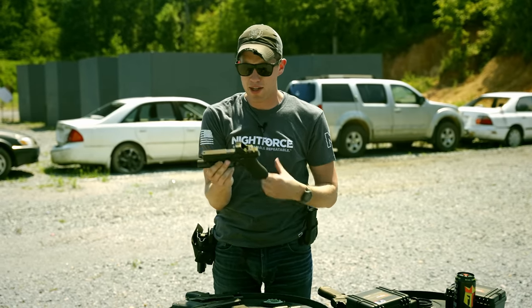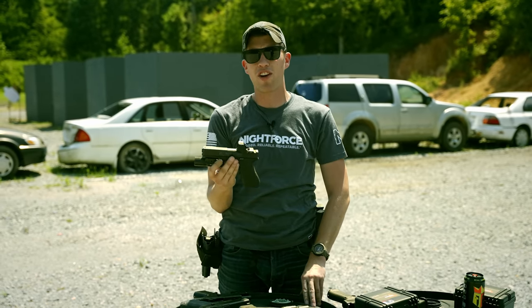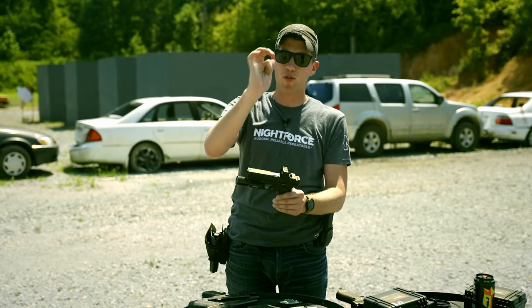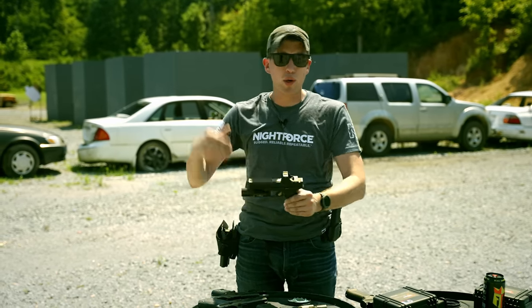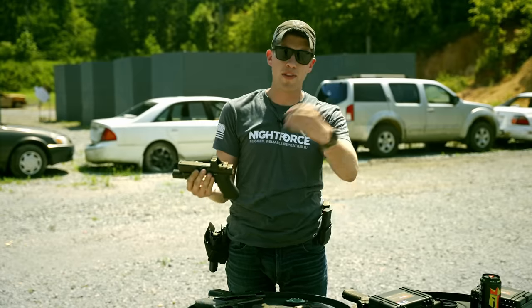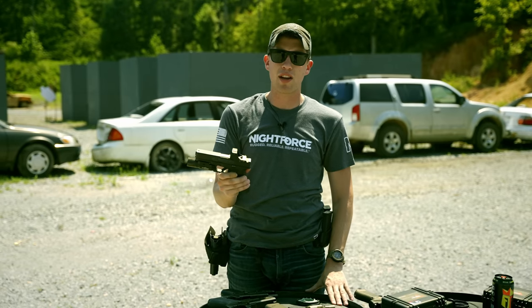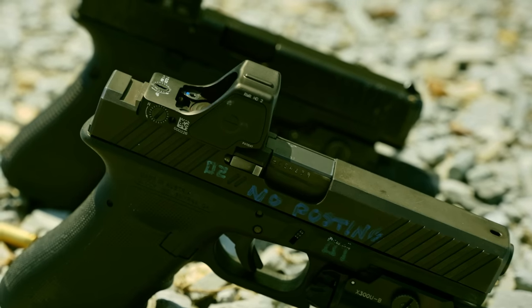I won't be using the auto setting myself. The other notable addition is the bullseye reticle — similar to Holosun and the MRO HD, you can switch between a single dot and a bullseye view. My theory is most people get excited about it as training wheels, use the bullseye for two weeks, then go back to the regular dot. If you're new to a red dot, maybe try it, but ultimately I think it's kind of useless — just go to a single dot.